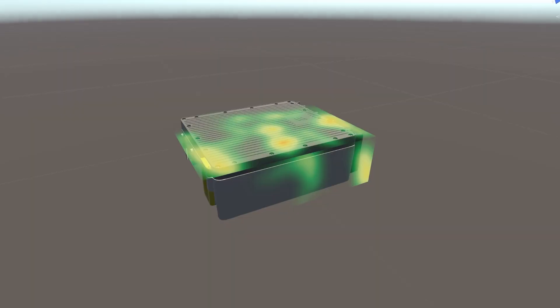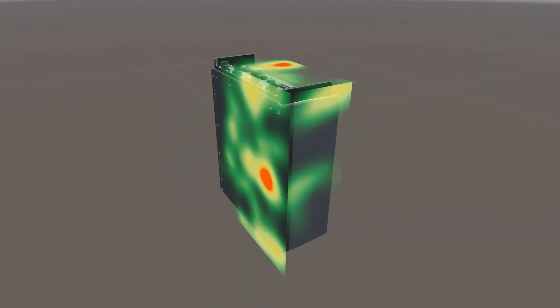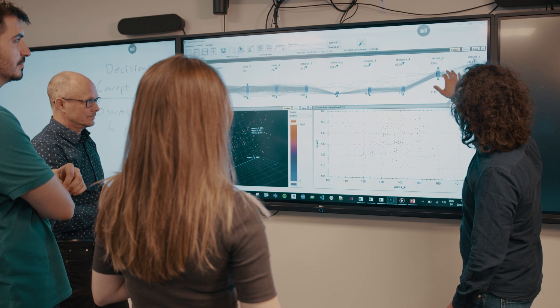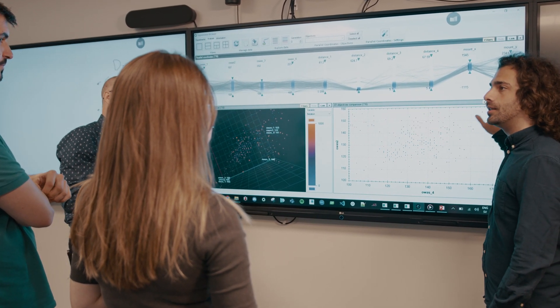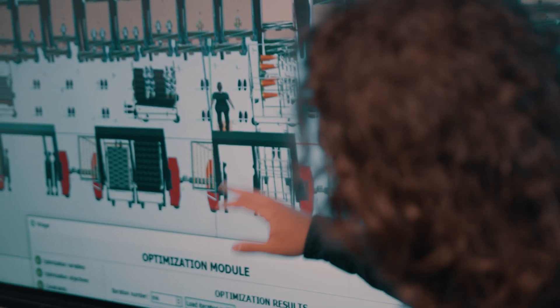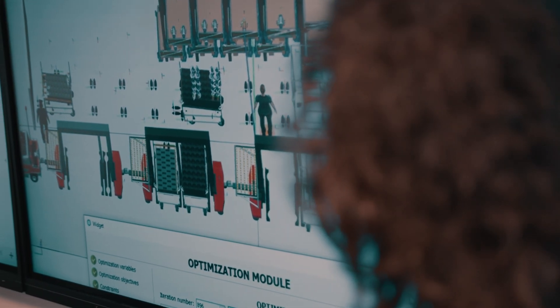It is not only human well-being that matters, but also overall system performance. The research group is using multi-objective optimization methods and AI in combination with digital human modeling to assist engineers to find optimal design solutions that meet several constraints and objectives.